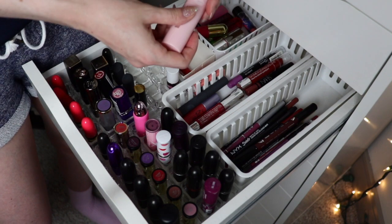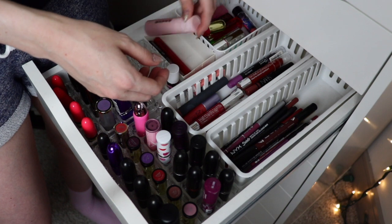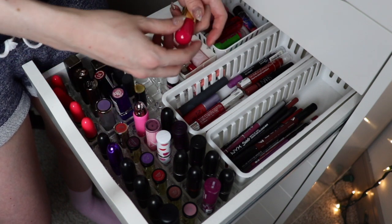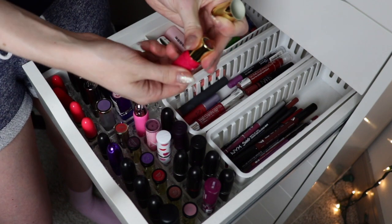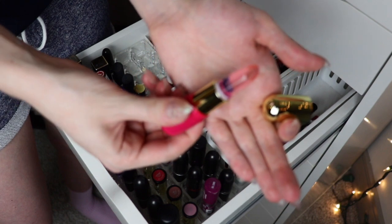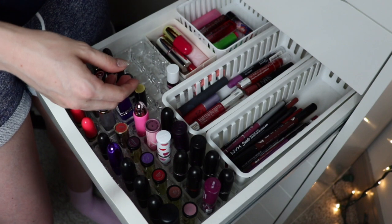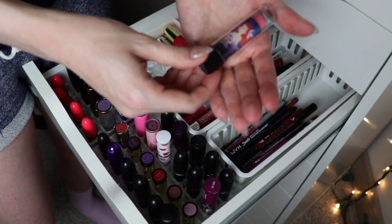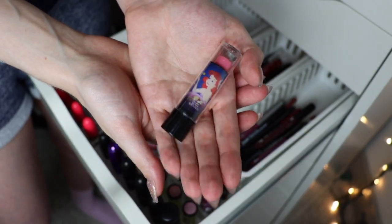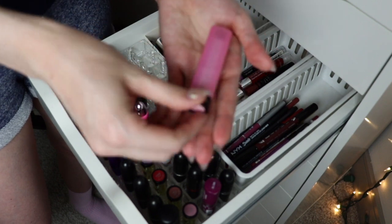This Buxom plumping tinted lip balm stick I'm keeping. The It Cosmetics one I'm also going to keep, and the Winky Luxe one — these are all super similar, they're clear and they color-change, but look, this one has a flower in it — how cute! Also back here I have this Ariel-packaged one — she's adorable — but I don't use it and I need to get rid of it.